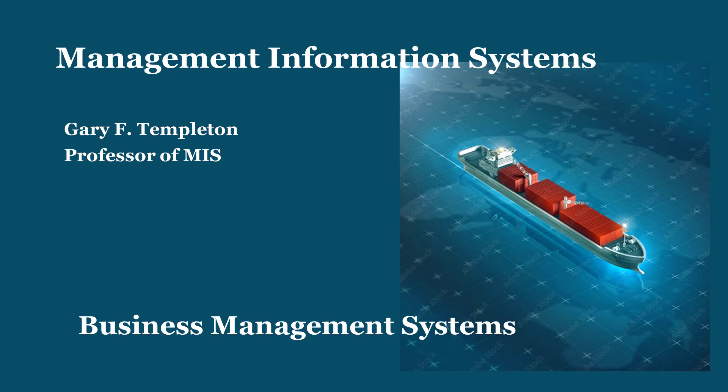Hello, this is Gary Templeton. This lecture is on business management systems. The intricate world of business management systems, or BMS, involves pivotal frameworks that drive organizational efficiency and success. These systems encompass software, procedures, and policies tailored to optimize diverse aspects of operations, from resource allocation to strategic planning.